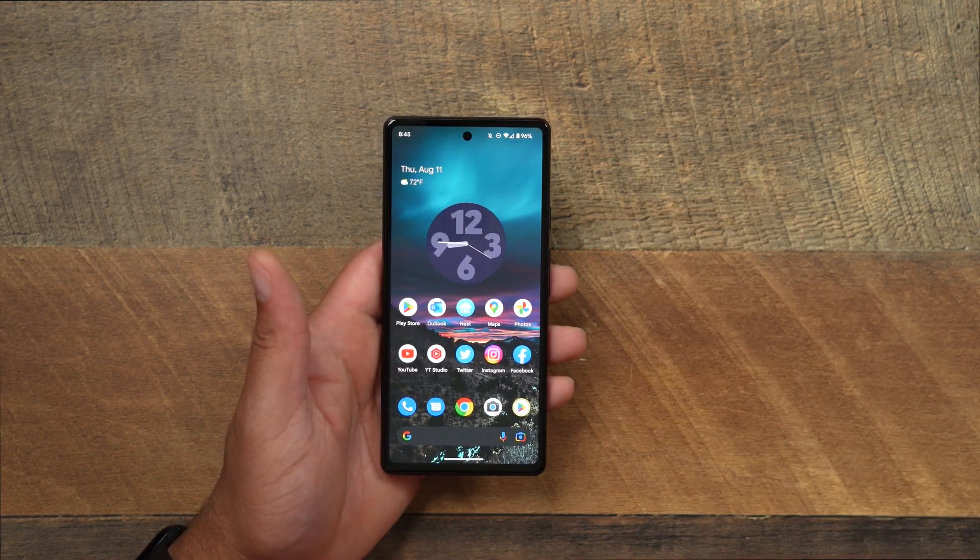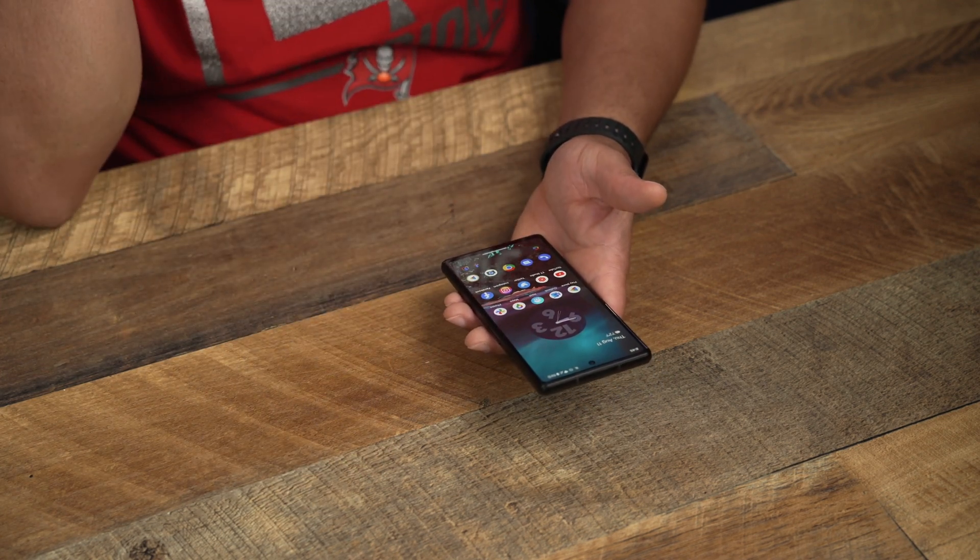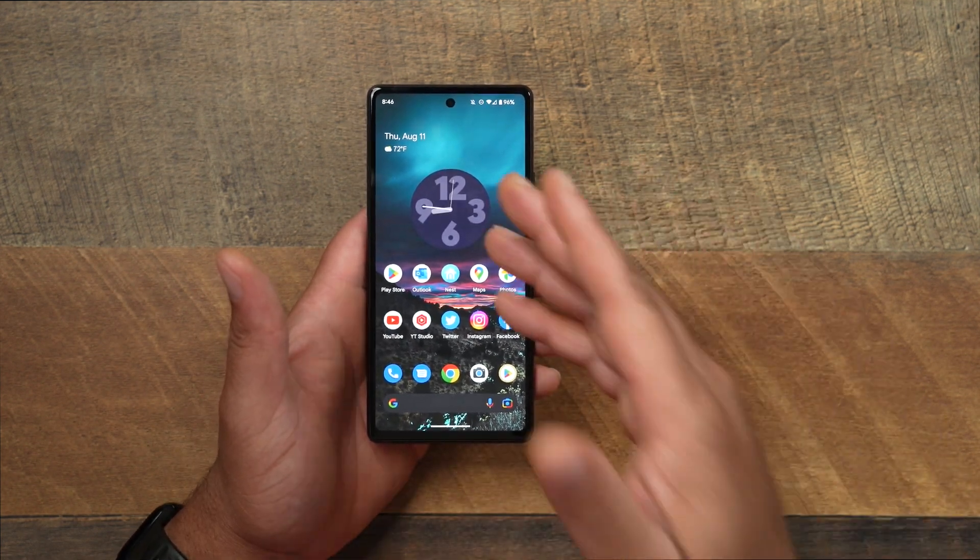I don't know what kind of secret sauce Google is doing or what kind of coding they've got going on with their OS, but this has been an absolute dream to run on the Pixel 6a and the 6 Pro. If this is what we can look forward to when the official Android 13 drops for the Pixel 6 series, we are in for a treat. It really has me looking forward to the Pixel 7 and 7 Pro.